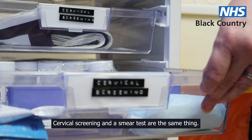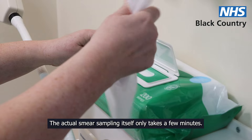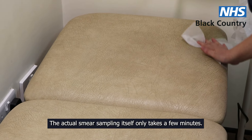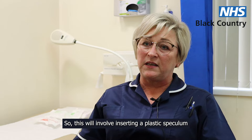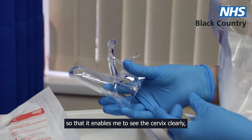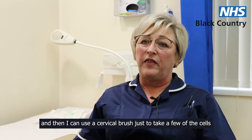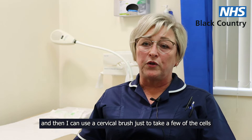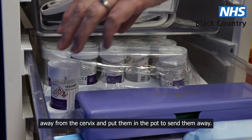Cervical screening and a smear test are the same thing. The actual smear sampling itself only takes a few minutes. This will involve inserting a plastic speculum so that it enables me to see the cervix clearly, and then I can use a cervical brush just to take a few of the cells away from the cervix and put them in the pot to send them away.